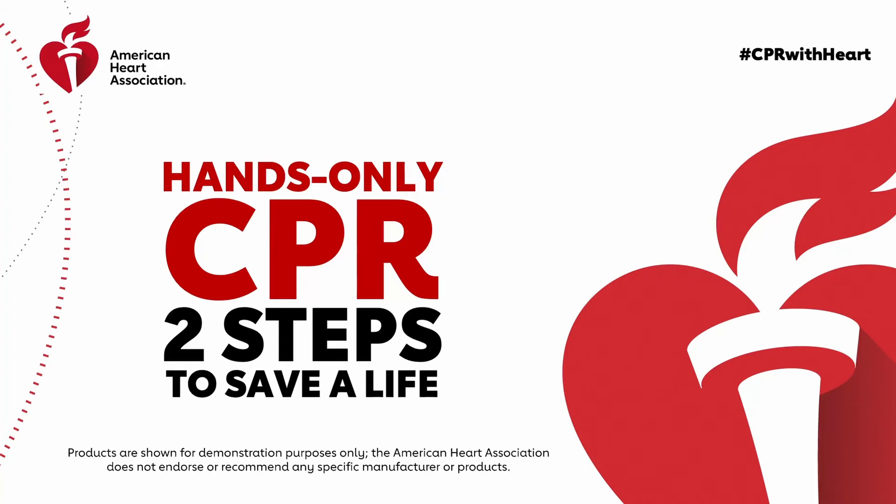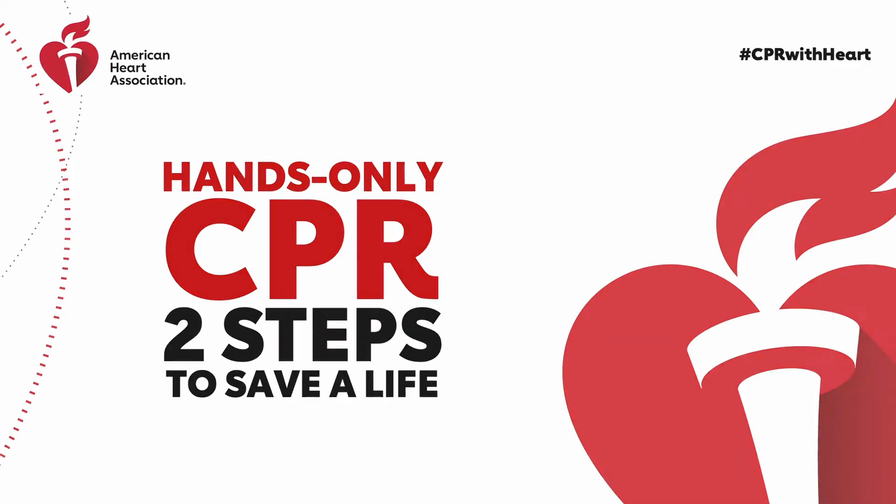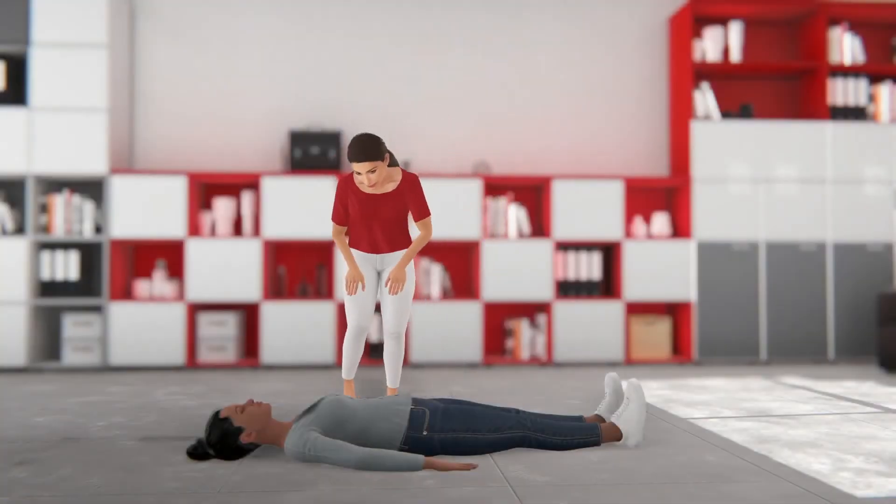If you see a teen or adult suddenly collapse, it is important to act fast. Helping to save a life is easier than you might think. Just start hands-only CPR.